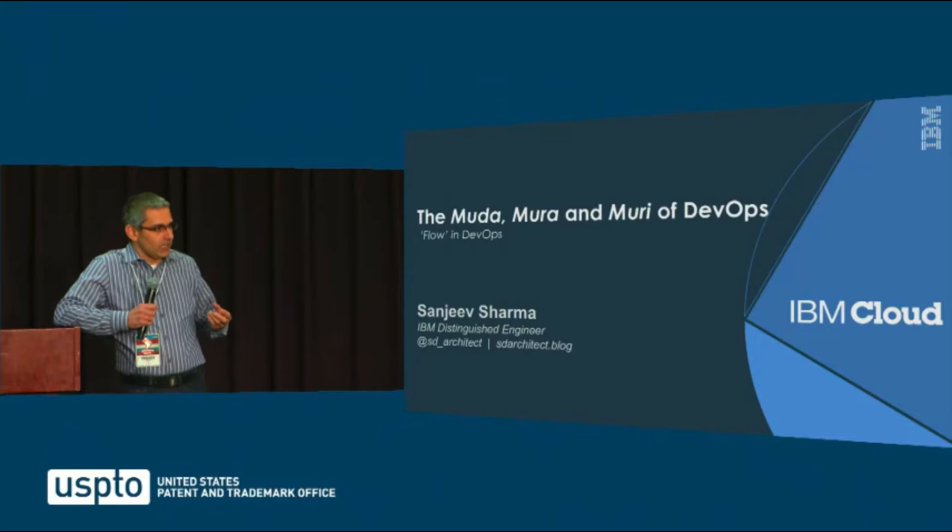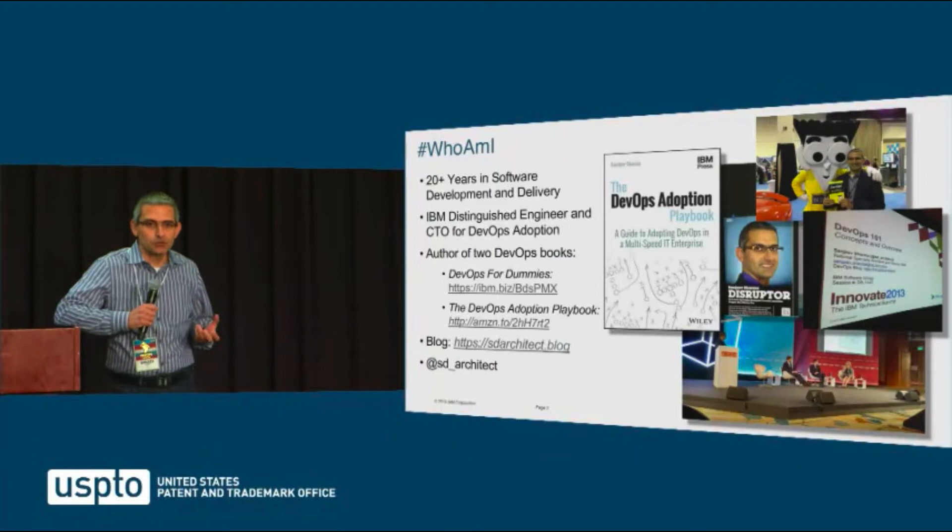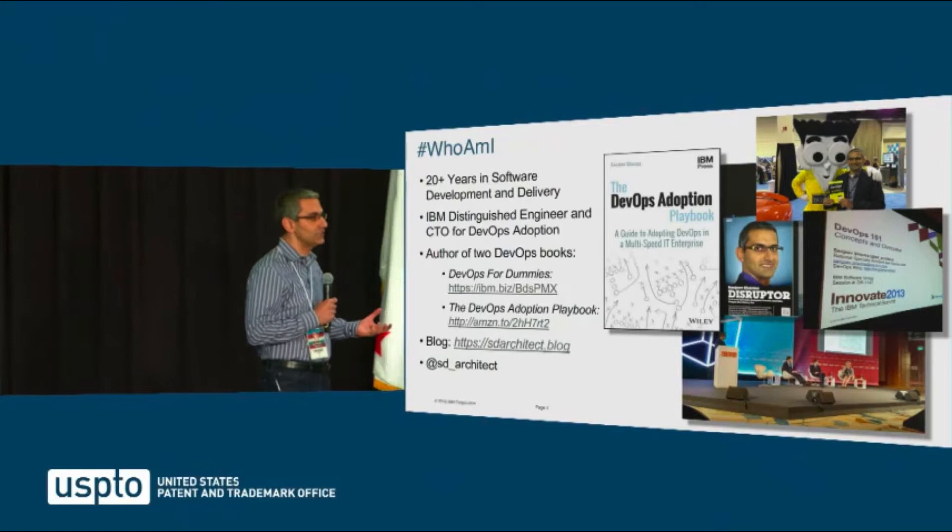I want to talk about three concepts: muda, mura, and muri. These are three Japanese words which come from the Toyota production system, and have been used for decades to optimize delivery pipelines in factories.